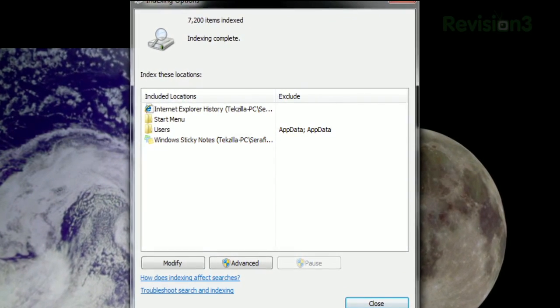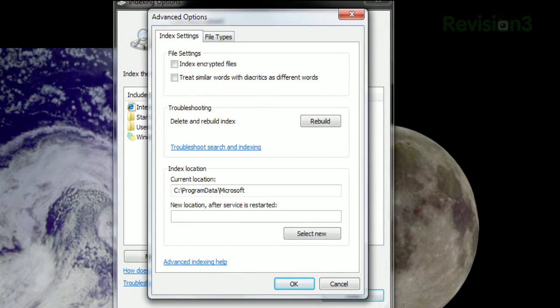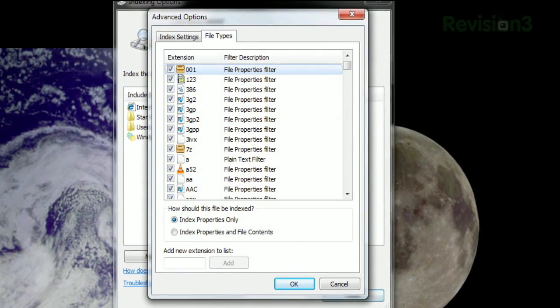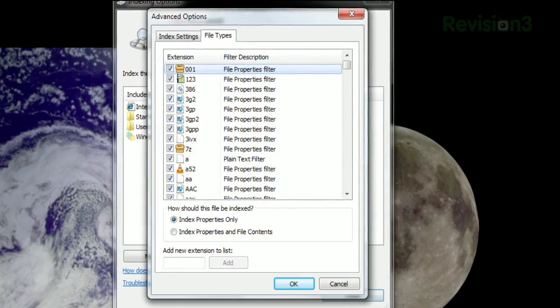And if you want even more control, click advanced, where you can choose to index encrypted files, rebuild your index, and more. Clicking the file types tab allows you to specify different rules for each file type.